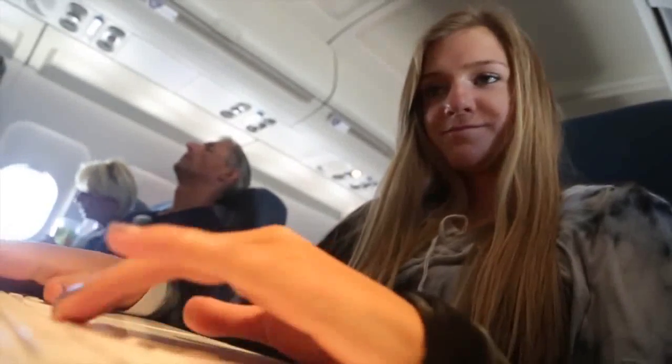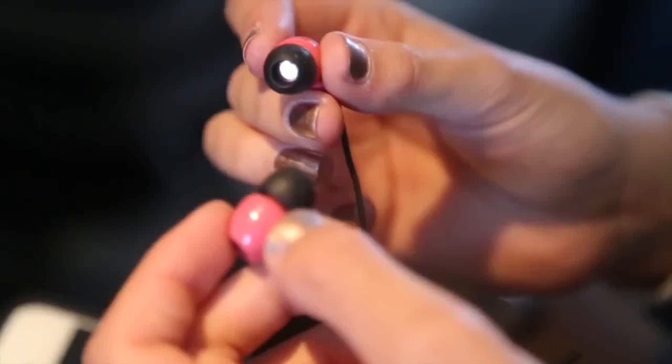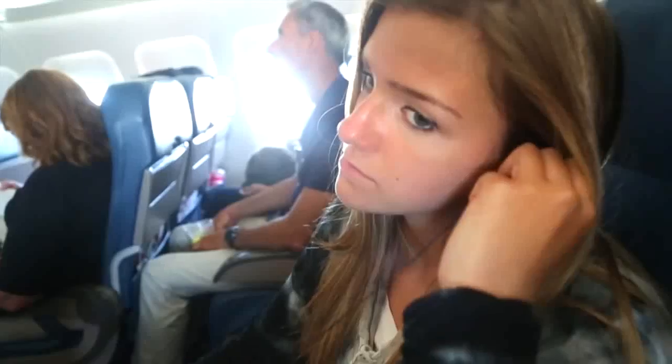In my carry-on bag I bring my computer so I can edit vlogs or any video I'm making. I also bring earbuds so I can listen to music or a book.